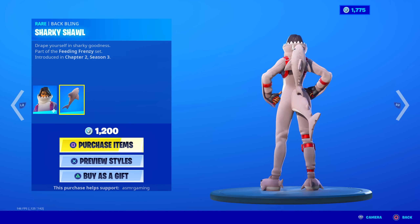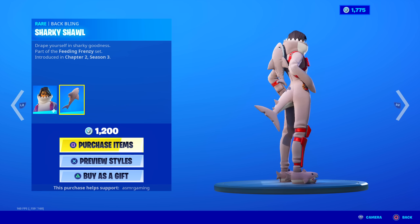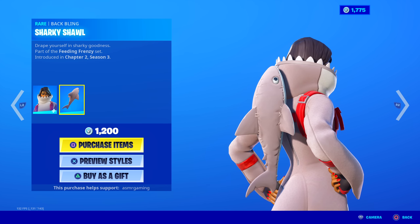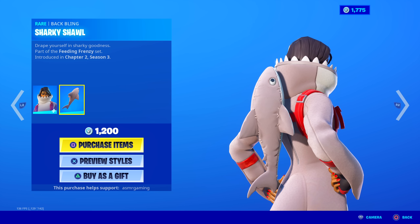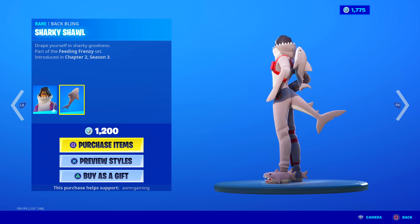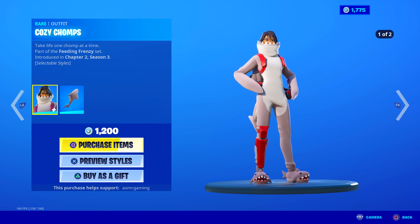The tail is animated on this, so you can have both tails moving at the same time. Baby shark! That song has been in my head for years. 'Drape yourself in sharky goodness.' That's a good back bling — great tail animation. The rest of the skin, with the exception of the slippers, is basically the same as the male version.